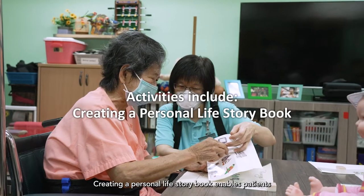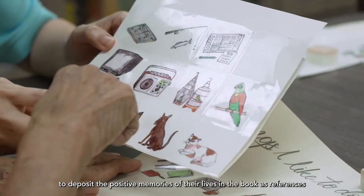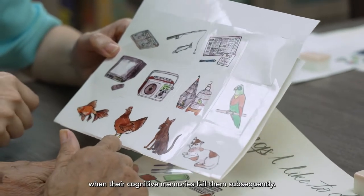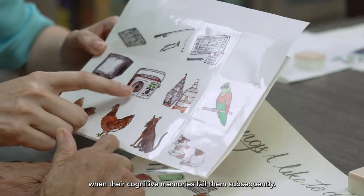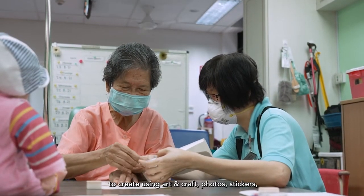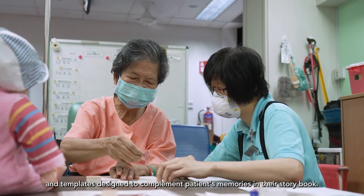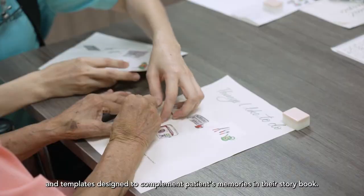Creating a personal life storybook enables patients to deposit the positive memories of their lives in the book as references when their cognitive memories fail them subsequently. It is a memoir that caregivers can work with patients to create using art and craft photos, stickers and templates designed to complement patients' memories in their storybook.